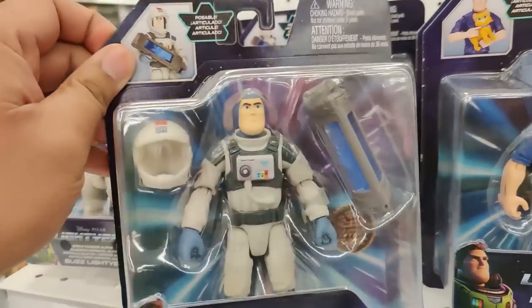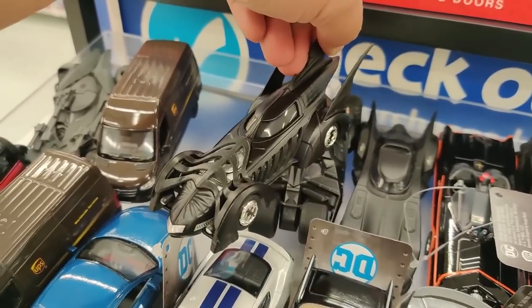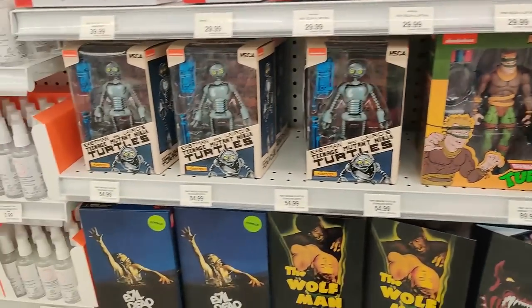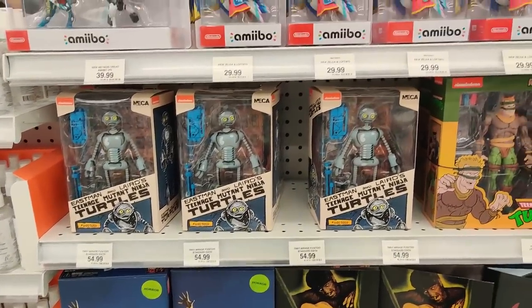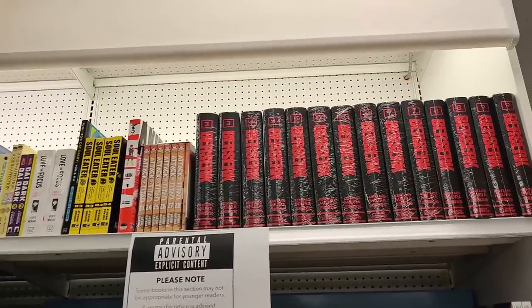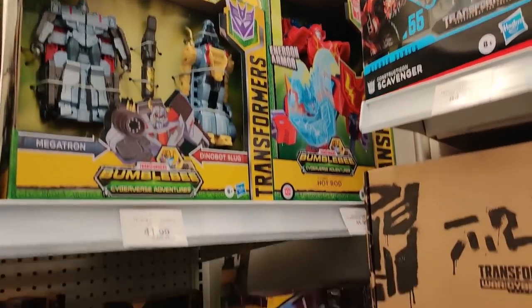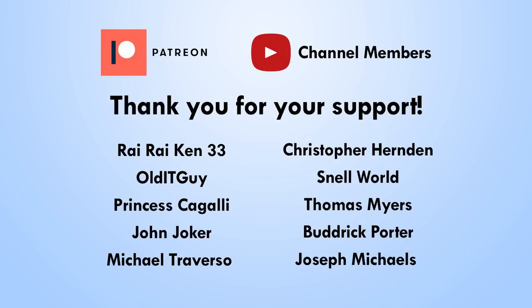All right, let's head into Toys R Us. I want to give a huge shout out to all my Patreon and channel member supporters: Rairacan33, Old IT Guy, Princess Cagli, John Joker, Michael Traverzo, Christopher Hernden, Snell World, Thomas Meyer, Budrick Porter, and Joseph Michaels. Thank you for all your support everybody. It really means a lot to me and really does help the channel to keep going.